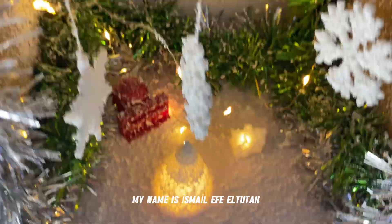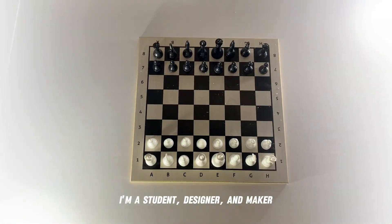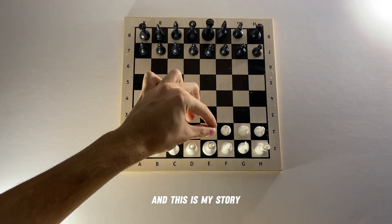Welcome to my MIT Maker portfolio. My name is Ismaili Feldtutan. I'm a student, designer and maker, and this is my story.